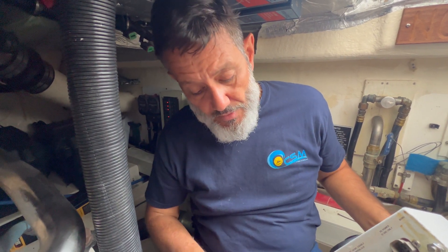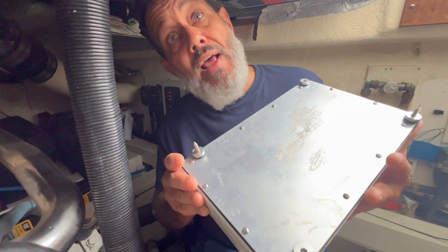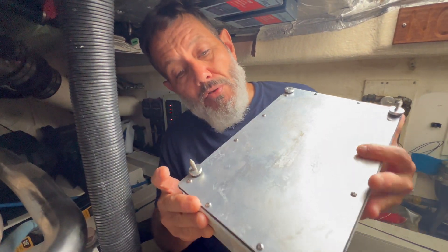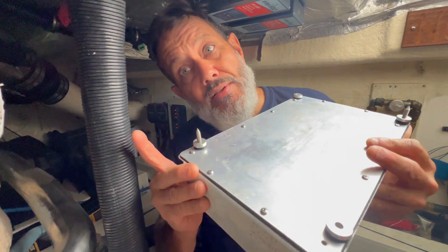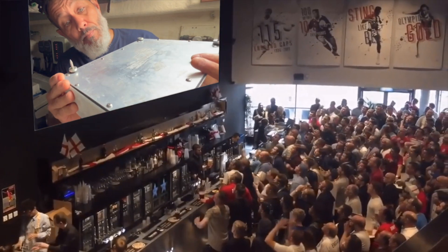We removed the old processor. Like I said, we try to keep things in our shop so that we come prepared to our vessels. I have another processor — an EC4 — that we're going to actually install here to correct the throttle issue that this customer is having. So we removed the old one and now we're going to come back with another one.